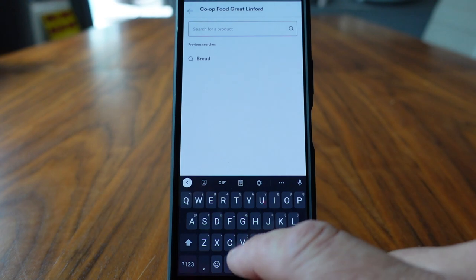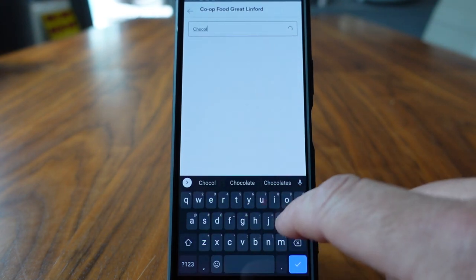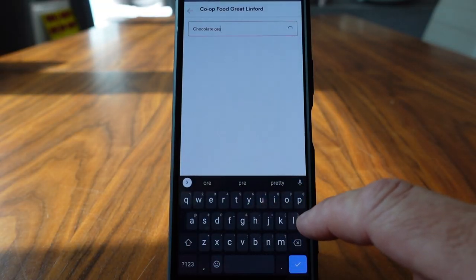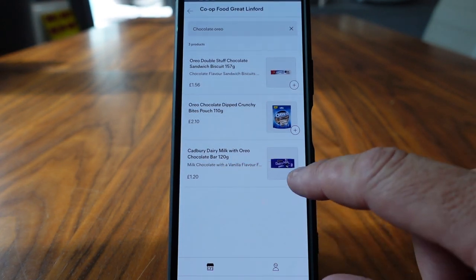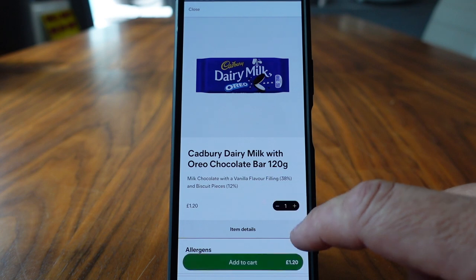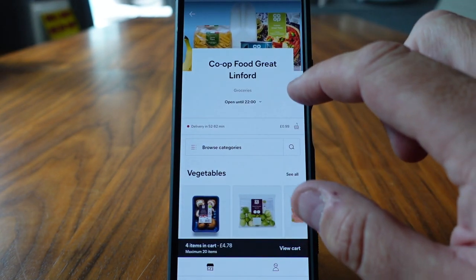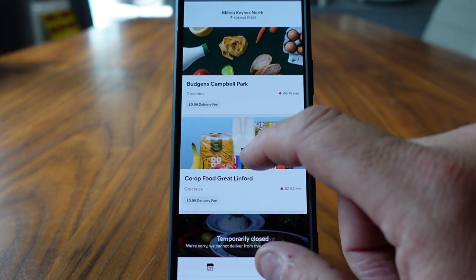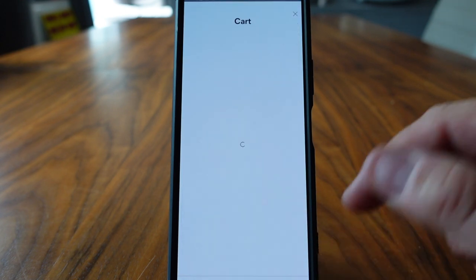And chocolate — I think we've got to get some chocolate. Cadbury's Oreo chocolate, there it is. Let's have that one there, I do like that. Okay, and if that's everything, that's all we're going to want. We can go to our basket over here and view the cart.